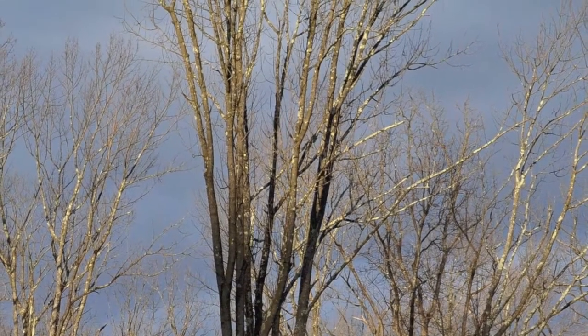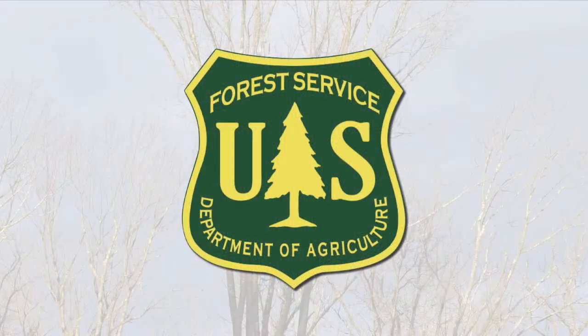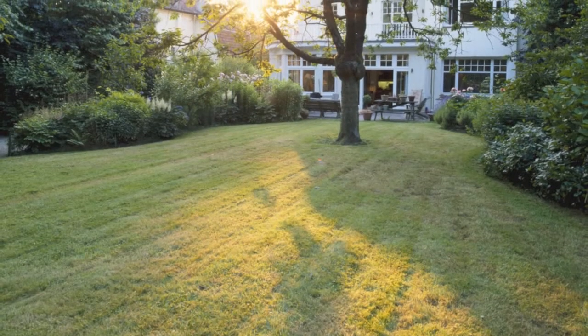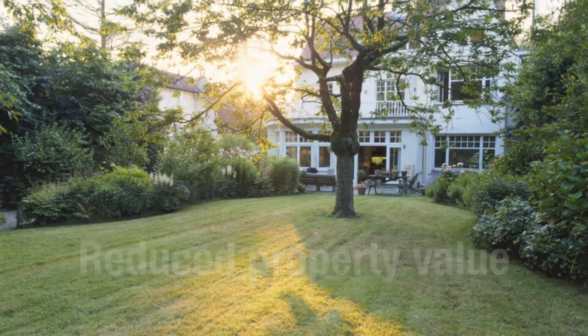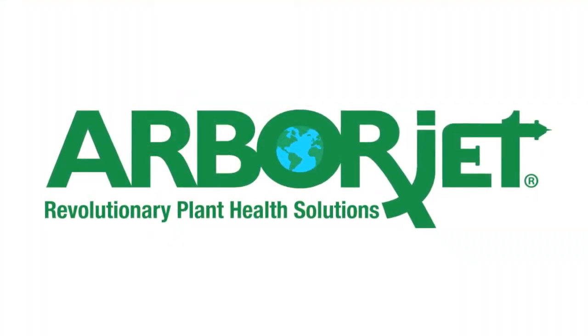The cost of invasive tree pests to residential property value is $830 million annually, according to a recent study by the U.S. Forest Service. The loss of a tree on your property could result in thousands of dollars in removal costs and reduced property value. Let us protect your investment with trunk injection treatments from ArborJet.